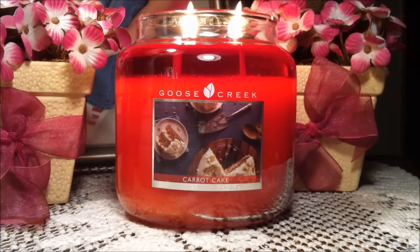Hi everyone and welcome back to my channel. Today I'm going to be reviewing a Goose Creek candle in the scent Carrot Cake. Oh my gosh, it is so yummy. This is a medium jar — 16 ounces — and the burn time is 70 to 90 hours.